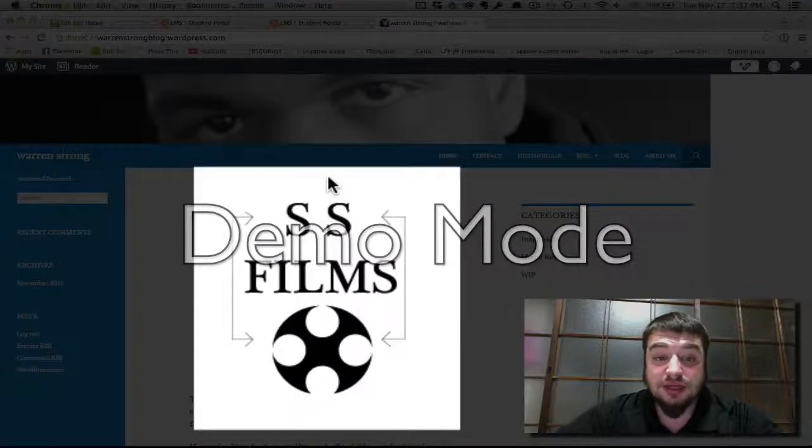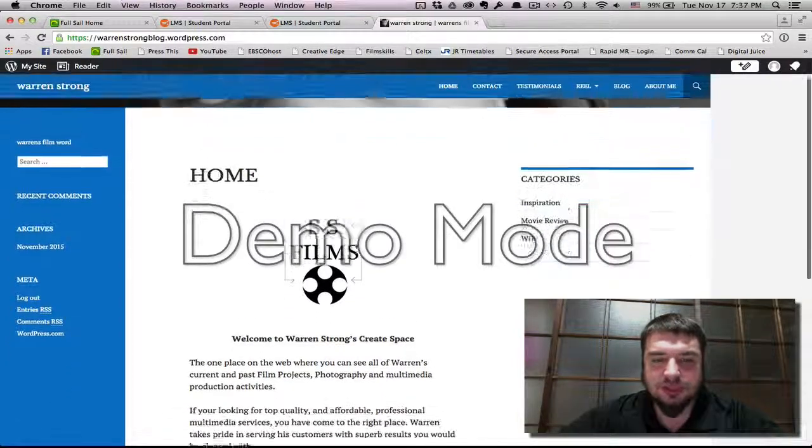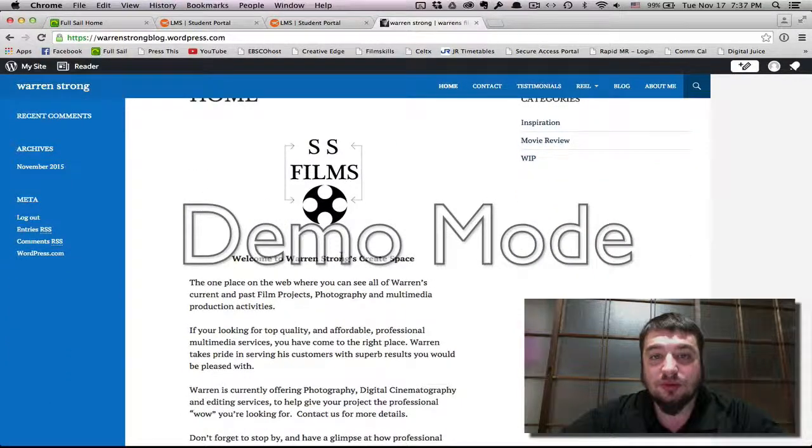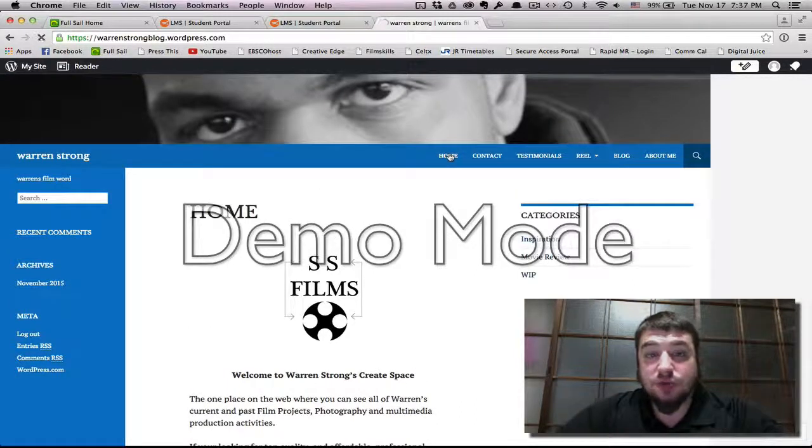I believe his branding is used very well. Right here on the top, it's one of the first things you see when you come to the page. The first thing right on top is his company logo. It fits right there at the center of the page in line with everything else, and it looks really good.